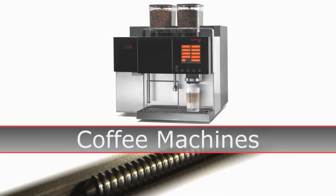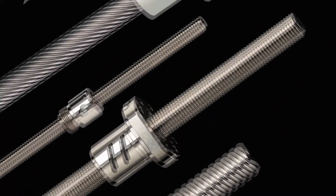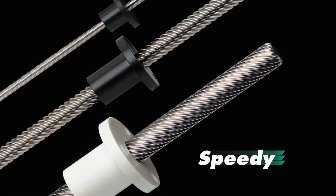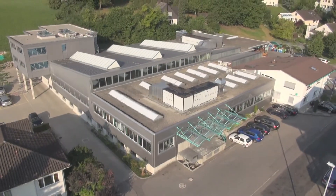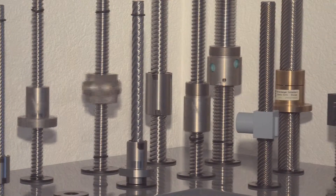Found hard at work everywhere, trusted worldwide — Eichenberger screws from Switzerland. A company with almost 60 years of experience in the production of precision ball and lead screw assemblies.